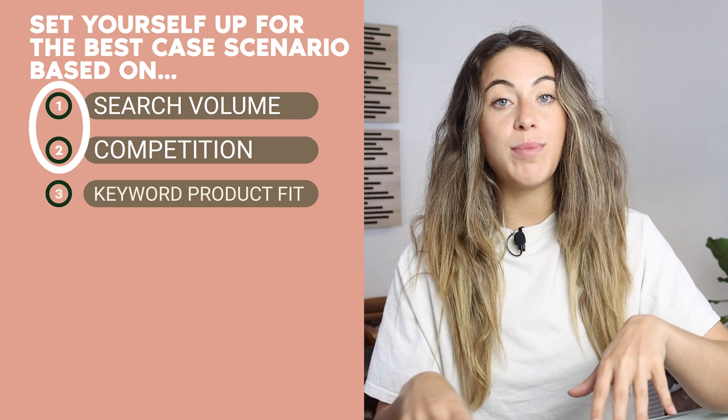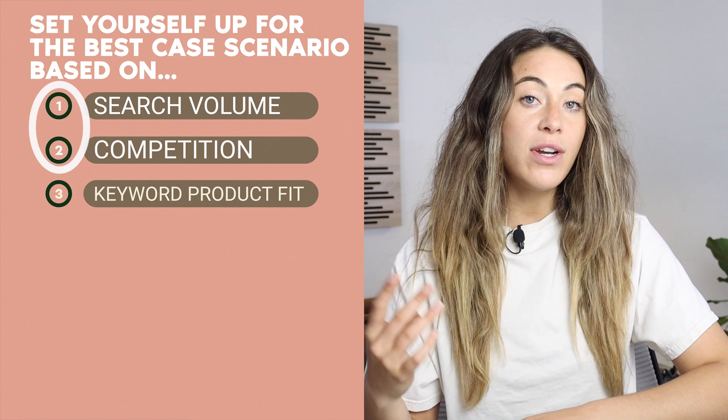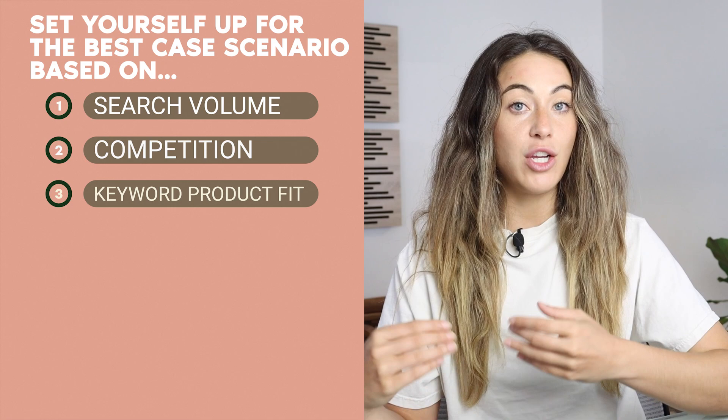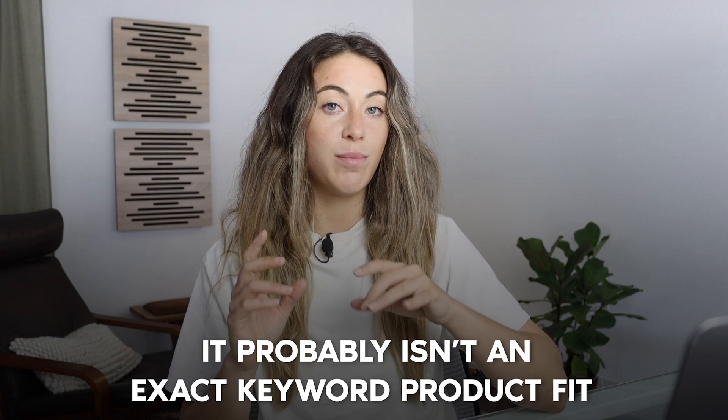The third criterion — keyword-product fit — is more perception-based intuition. If you're unsure whether a word is a good fit for your product, the easy way to check is to open an incognito window, type that keyword into Etsy's search bar, and see what shows up. If your exact products or main competitors aren't showing up, it probably isn't an exact keyword-product fit. This tells us which words should take up the majority of our title.